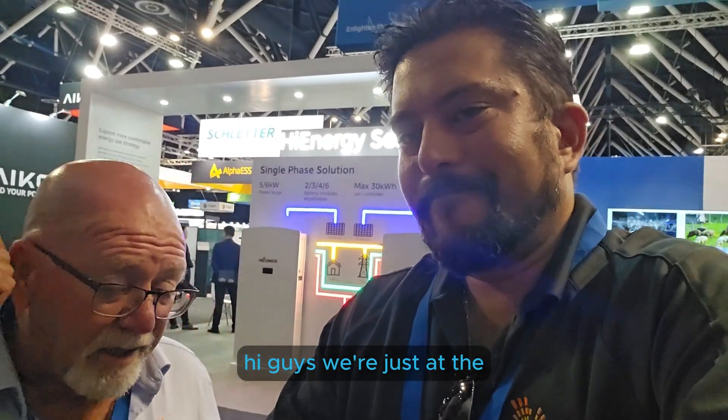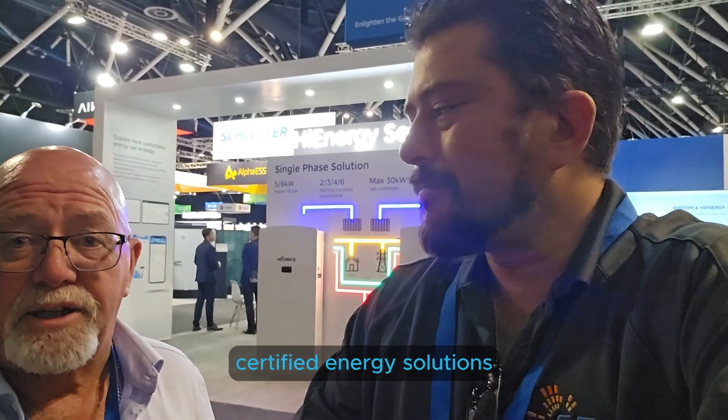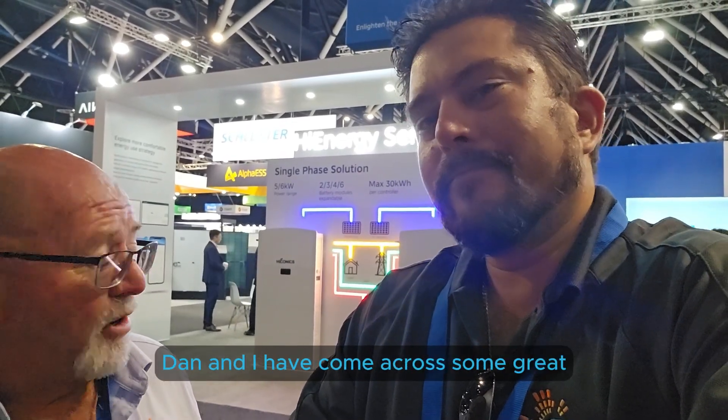Hi guys, we're just at the Smart Energy Conference looking for a new product line-up for Certified Energy Solutions. Dan and I have come across some great opportunities and I'll let Dan run through a couple of the ideas we've got.